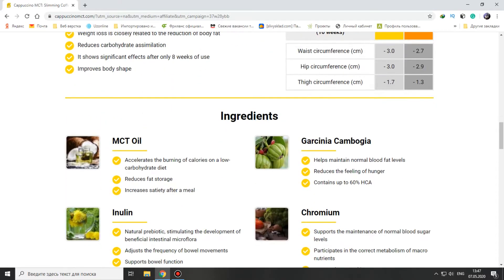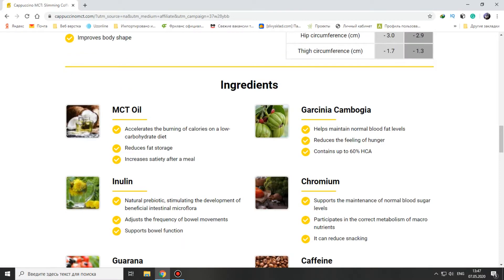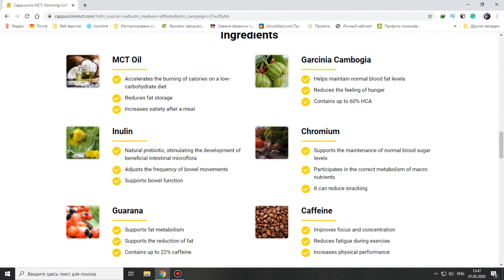The ingredients are: MCT oil, inulin, guarana, Garcinia Cambogia, chromium, and caffeine. As I can see, these are all natural products, and that's very important because many coffees don't contain only natural products — but not this one.